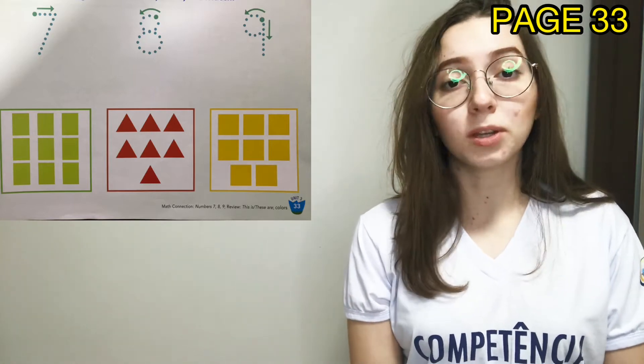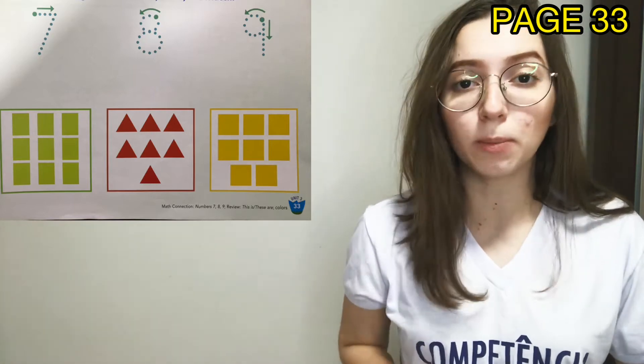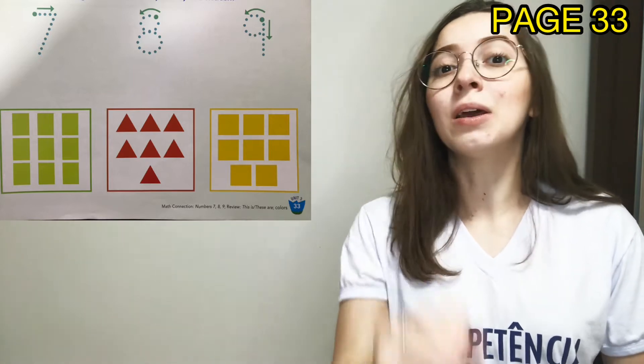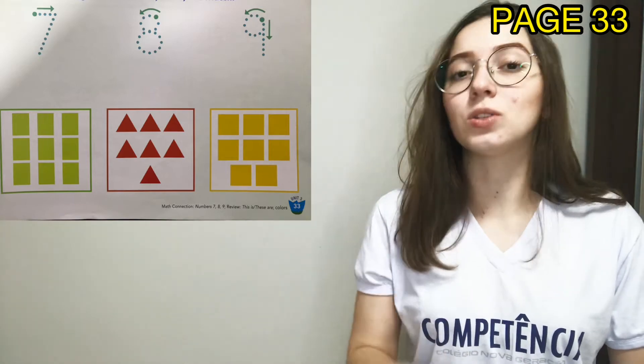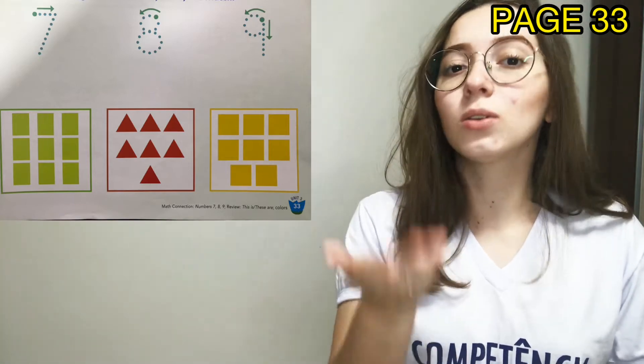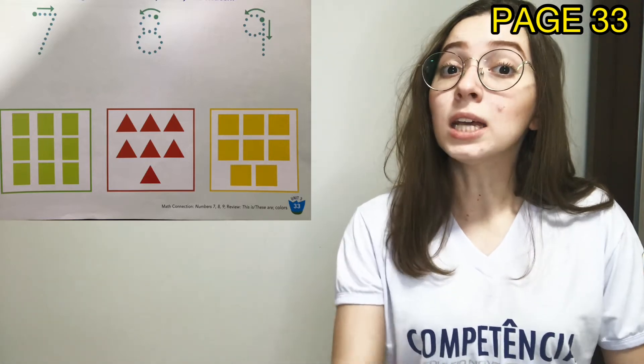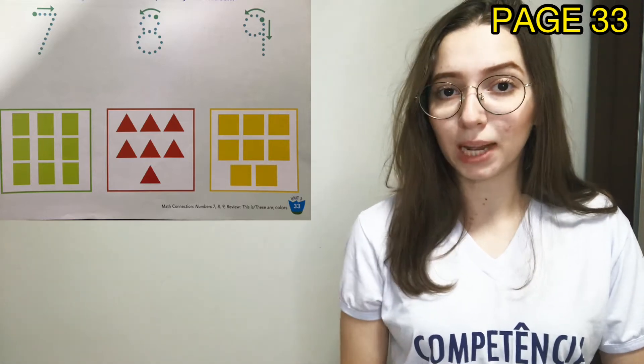Não esqueçam que vocês podem pausar o vídeo sempre que precisar para fazer o exercício. Não precisa ter pressa. Vai pausando o vídeo, fazendo exercício. Continue assistindo e faça o restante dos exercícios sempre no seu tempo, sem pressa, okay?